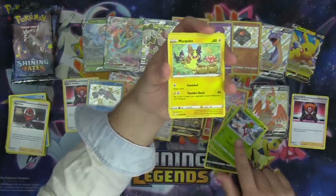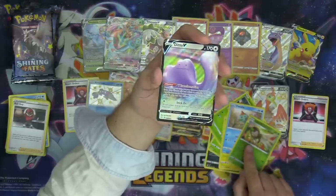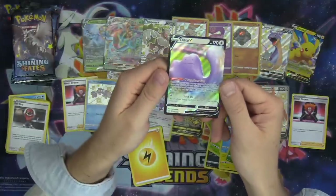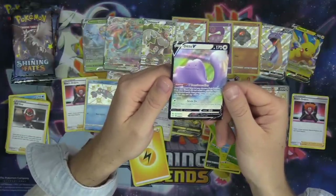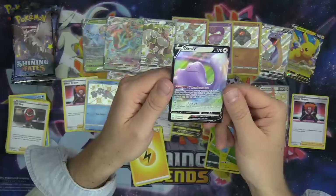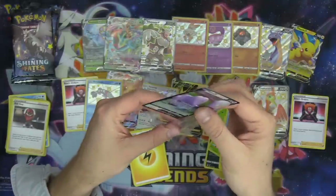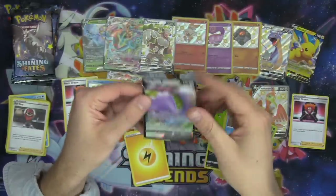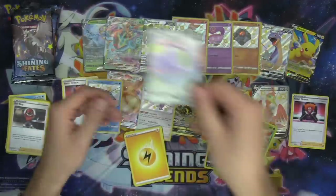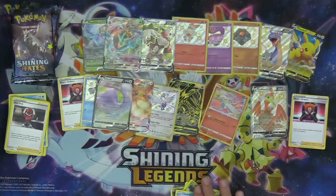Nickit, Yanma, Morpeko, Choodle — who is chewing. Reverse Dartrix. Ditto V — I'll take it! Ditto V with the V Transformation ability: once during your turn, you can choose a basic Pokémon V from your discard pile, switch it with this Pokémon, and any attached cards, damage counters, special conditions, turns in play, and other effects remain on the new Pokémon. I love this card — it's just a unique, flexible ability. The ability to swap with a Pokémon V from your discard pile is very cool.